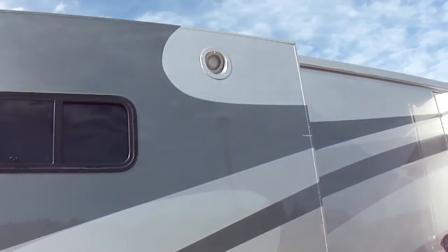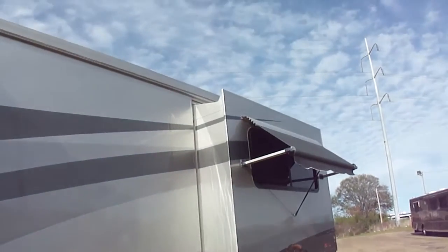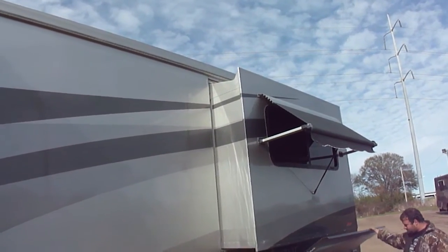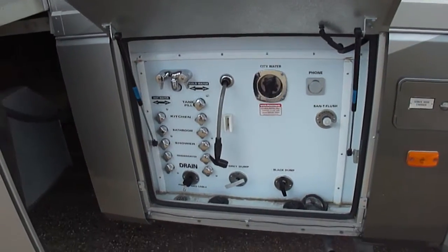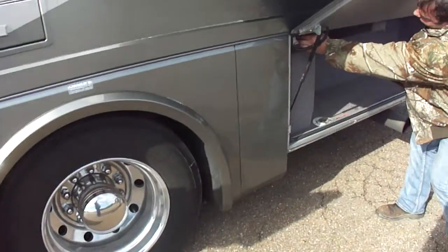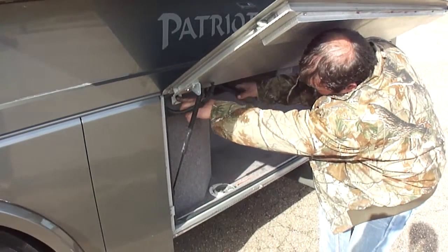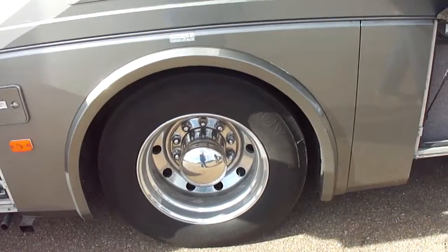Look at all the stripes — look at the paint. It is some kind of beauty. And before you ask, these don't use slide-out awnings because the roof of the slide is angled and contoured, so it's not necessary. It has a power cord reel, 50-amp cord — it's power, goes in and out. Pretty cool. Alloy wheels, Michelin tires.